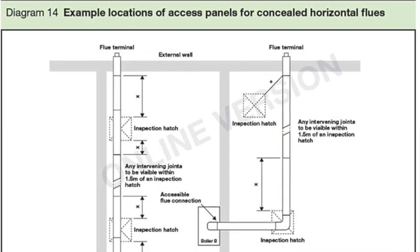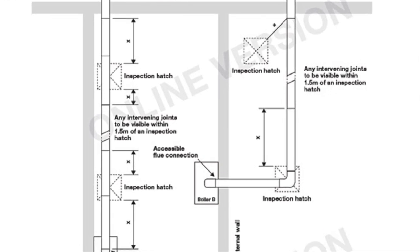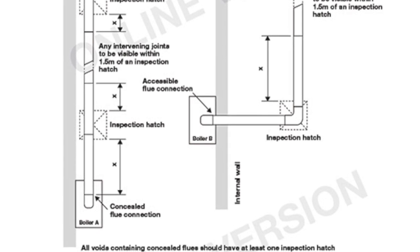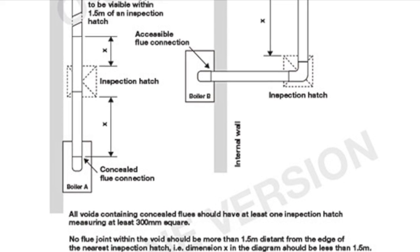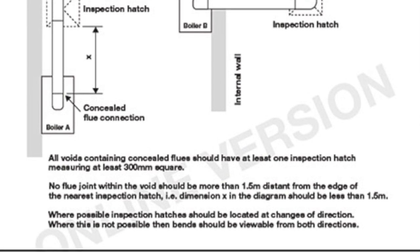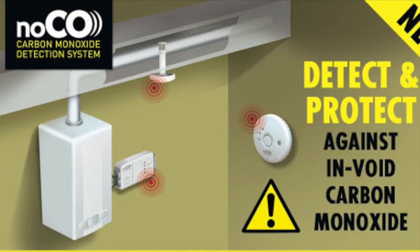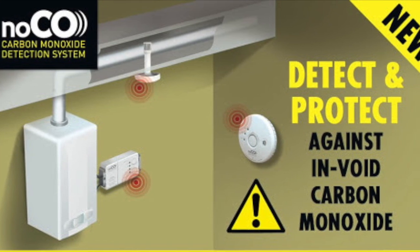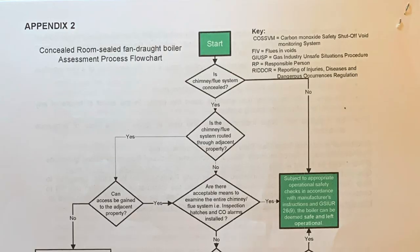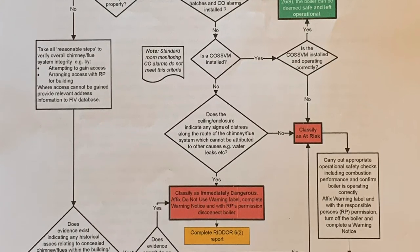All voids containing a concealed flue should have at least one inspection hatch measuring at least 300mm squared. No flue joint within the void should be more than 1.5 metres from the edge of the nearest inspection hatch. Where possible, inspection hatches should be located at every change of direction; where this is not possible, the bends should be visible from both directions. If you are installing or replacing a boiler, the void monitoring system alone does not satisfy the requirements for building regulations — you must fit inspection hatches.